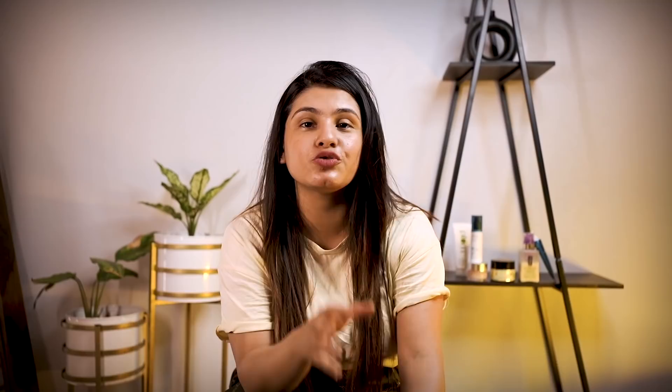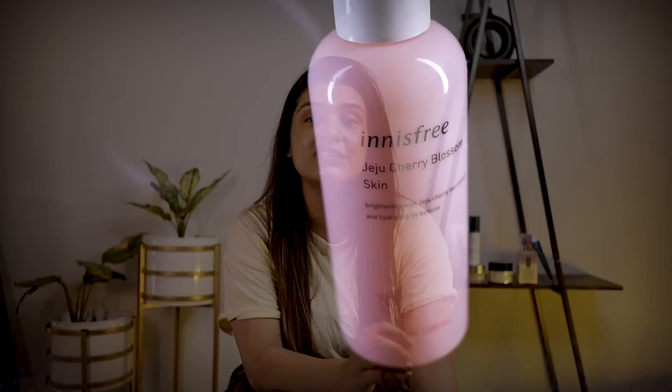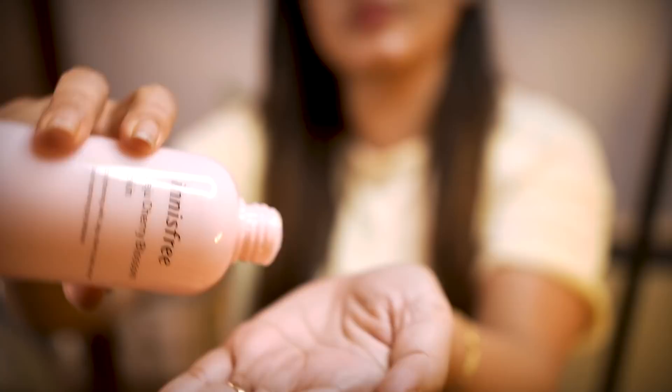The toner we use is the Innisfree Jeju Cherry Blossom Skin Toner. Innisfree is a popular Korean skincare brand. I have used many Innisfree products. This toner uses cherry blossom extract from Jeju Island plants. It has anti-oxidant properties and helps dull skin with moisture and long-lasting hydration. It is a water-based, lightweight toner that absorbs in just 2-3 seconds, giving instant freshness.